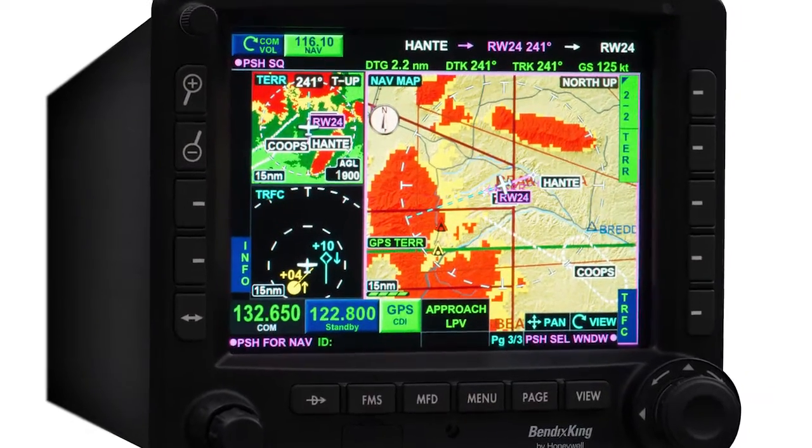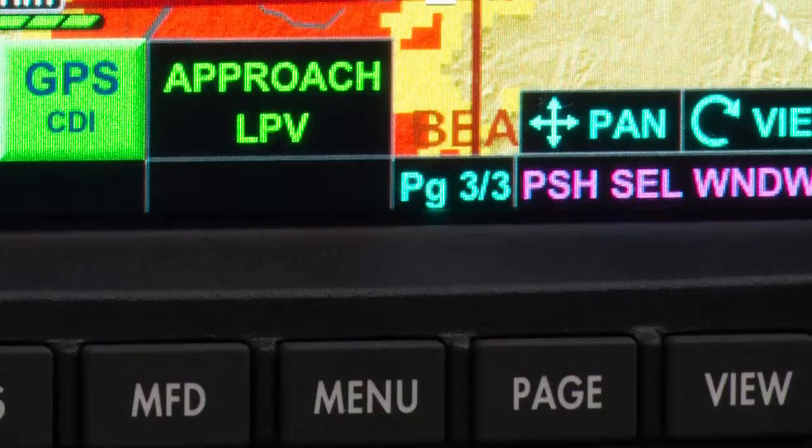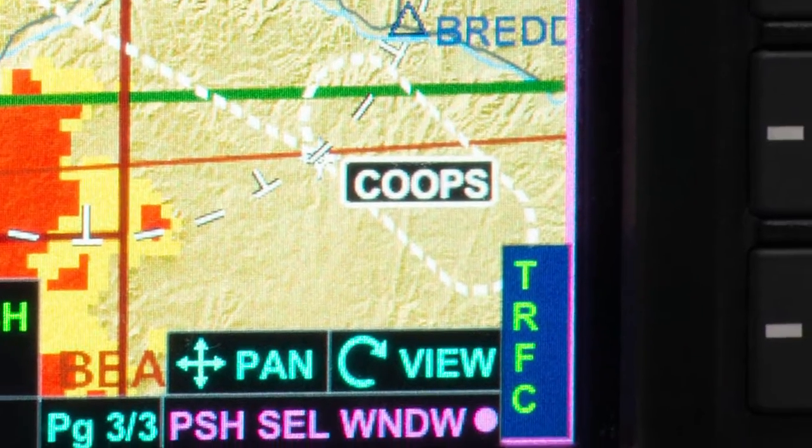With this hybrid interface, you can always perform tasks easily and efficiently, no matter what the phase of flight, the flight conditions, or your personal preferences.